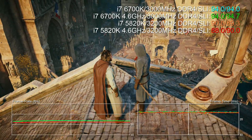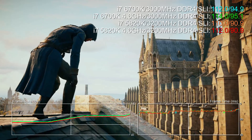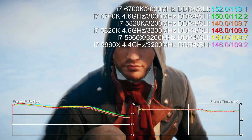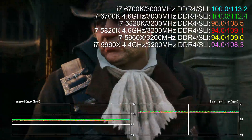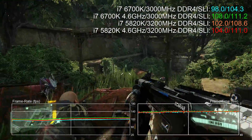Assassin's Creed Unity shows the same two tiers of performance we saw earlier, just with higher overall performance from each processor. Adding the 5960X to the equation shows no real improvement once more — Skylake again emerges triumphant.